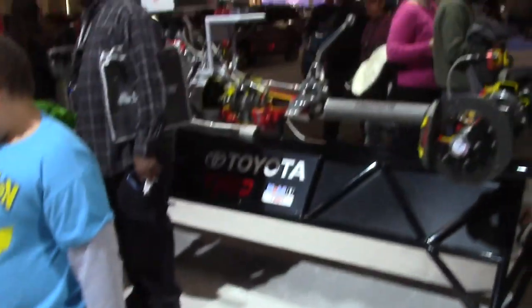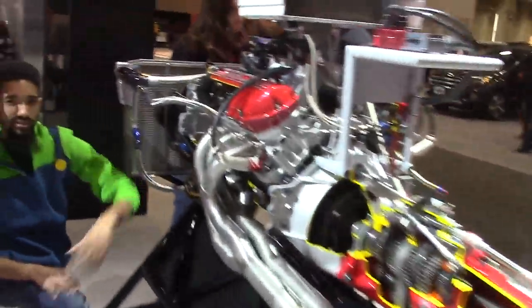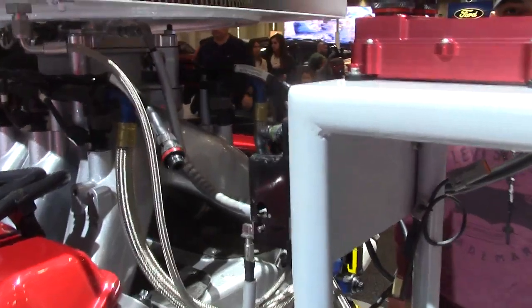Okay guys, you all know the Daytona 500 is a couple weeks away. First of all, let's check out the motor here because they have now gone to fuel injection — no more carburetors. This is just for looks.